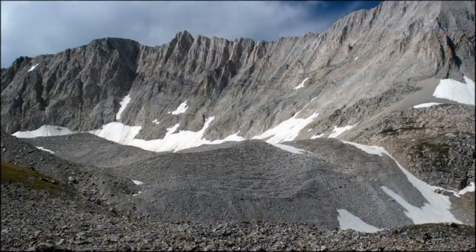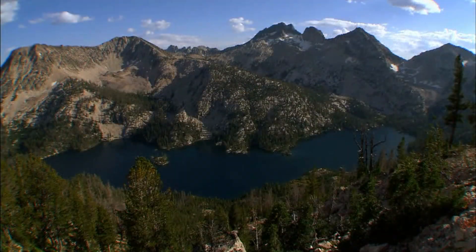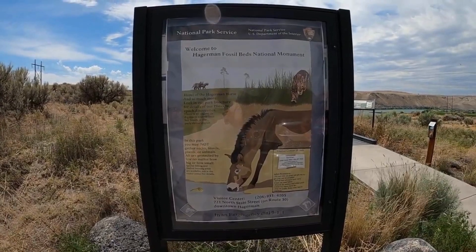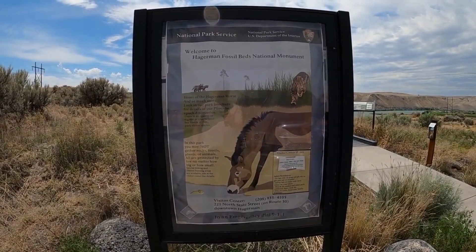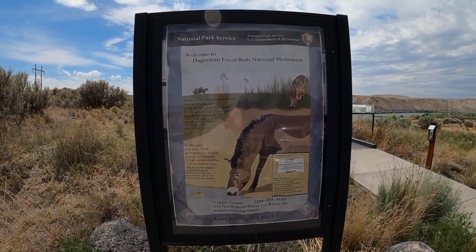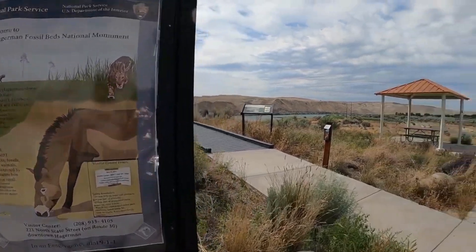The monument is home to a vast array of fossils, including the remains of ancient horses, camels, mastodons, and other mammals, as well as plants, birds, and insects. These fossils date back to the late Pliocene epoch, providing valuable insights into the prehistoric life of North America.